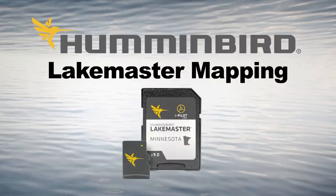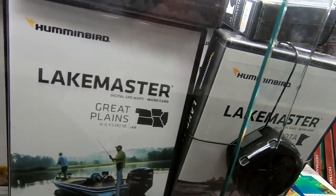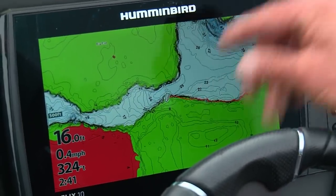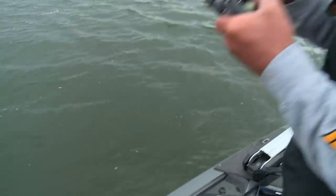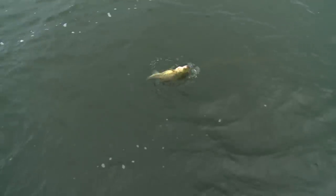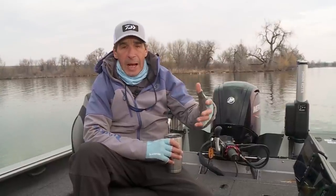What I mean by map chips are these chips you put in your depth finder that enable you to have a one-foot, extraordinarily accurate contour of the depth of the lake you're on. That's such an important tool to find fish seasonally, to pattern fish. Once you establish where the fish are, you can go duplicate that pattern.